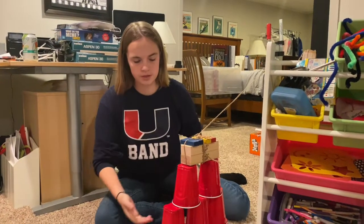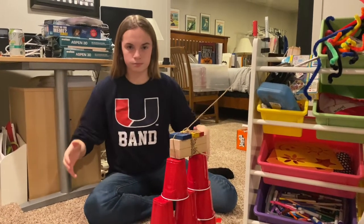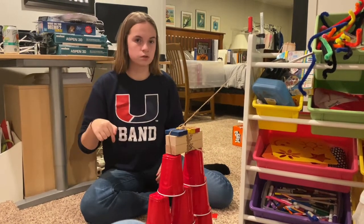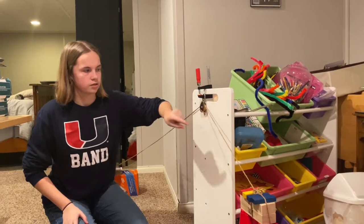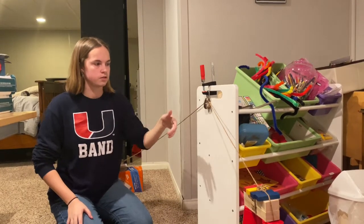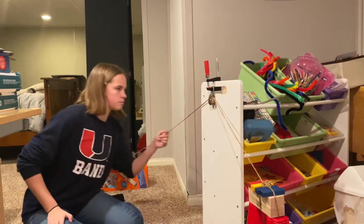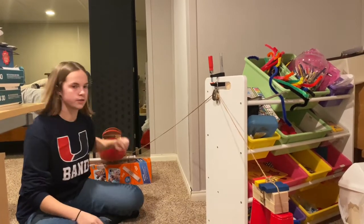After the Hot Wheels hit the cups, they all fall in a linear motion due to the force of gravity. Then that sends the weighted Jenga blocks downwards. After the weighted Jenga blocks fall, with the string attached to the fixed pulley, which has a fixed rotational motion around the central axis, that motion pulls the string to activate our next step.